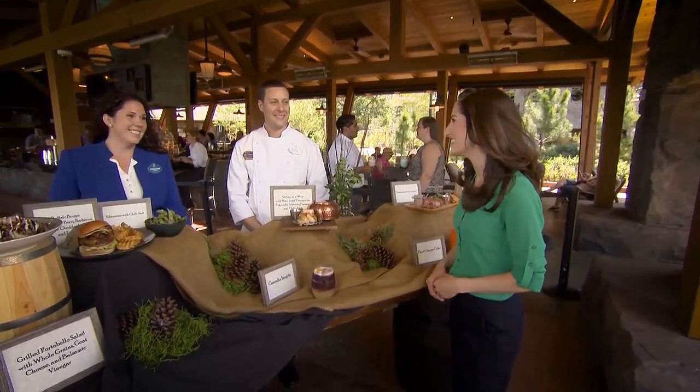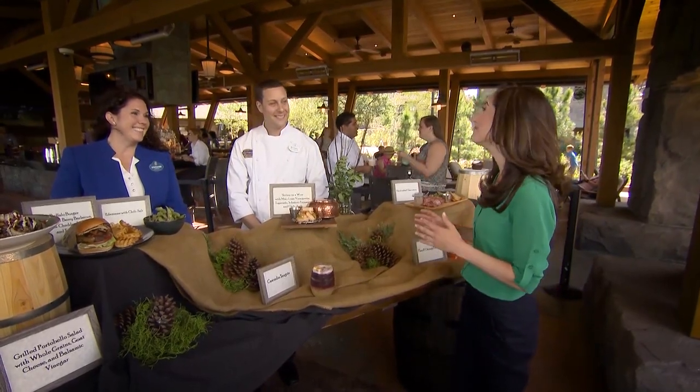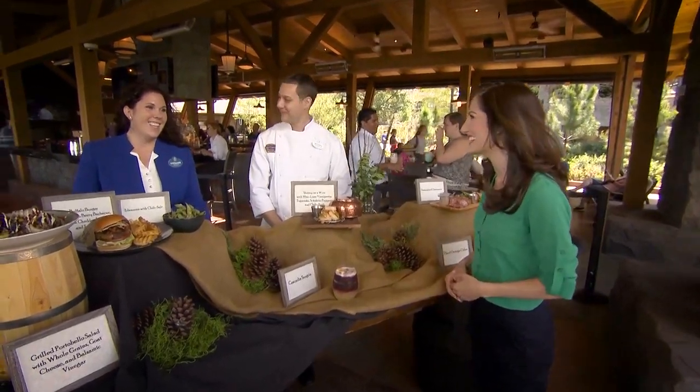Geyser Point Bar and Grill is now open at Disney's Wilderness Lodge, and joining us from the food and beverage team is Chef Michael Gonzalez and Stephanie Dold. The restaurant is beautiful — can you tell us a bit about it?